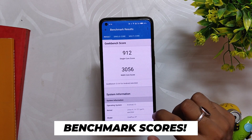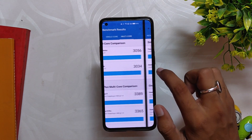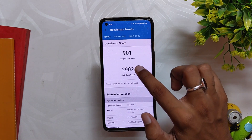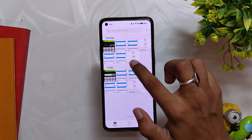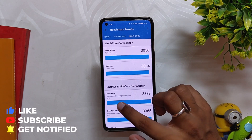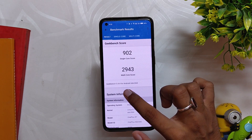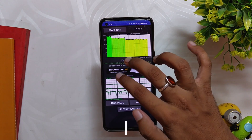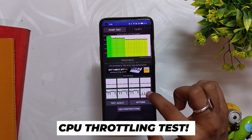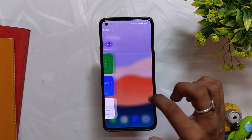Let's run some benchmarks on this build. In Geekbench, the device scores 912 in single-core and 3056 in multi-core, which is a little higher than last time — earlier the scores were 901 and 2902 in multi-core. Note that these scores are without High Performance mode. With High Performance mode, the device scores 902 in single-core and 2943 in multi-core. The CPU throttled up to 79% of its capacity, compared to 82% in the previous build. The scores are pretty much fine and don't matter much for general day-to-day performance.